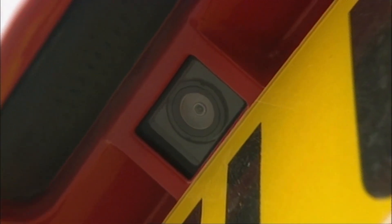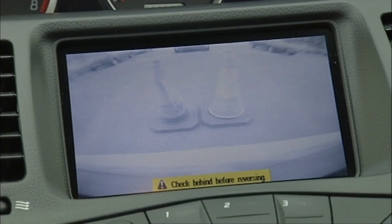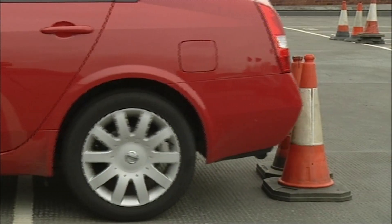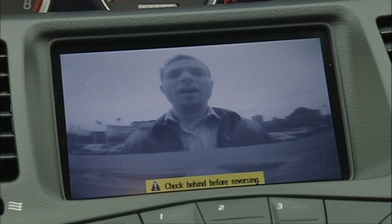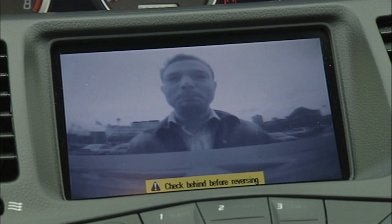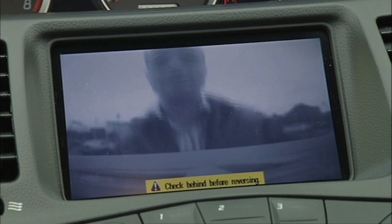Brilliant. There's another reason to buy an SE — your very own rear view camera. Select reverse and a perfect image is brought up, night or day, of what you're about to crash into. It's superb. I want one in my home and it's just about the best gadget I've ever seen. And do you know what? It's made me realise just how underrated reversing actually is.